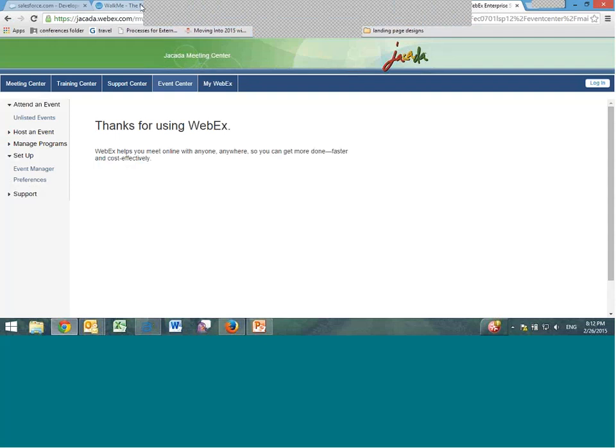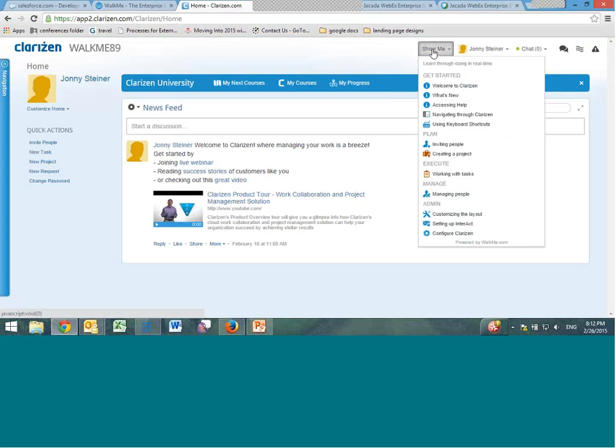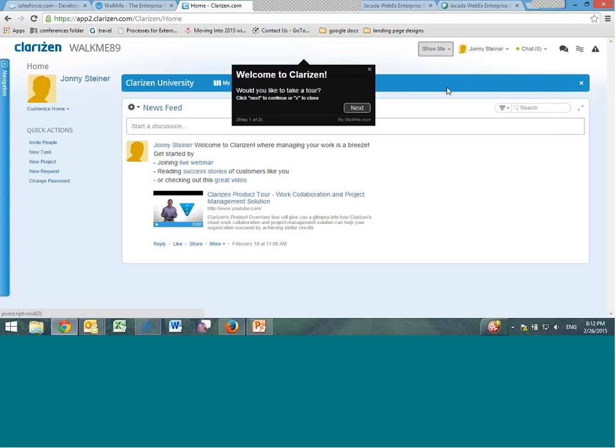Here is Clarizen.com — a project management software that can be confusing for first-time users. Rather than searching around or looking through a database, users can click the 'Show Me' button, designed with WalkMe, which provides a list of walkthroughs to help orient people and use the site more effectively. For example, a 'Welcome to Clarizen' walkthrough takes users on a tour of the basic elements. It can also be set up with a contextual rule so that the first time a new user logs in, it plays automatically to help orient them.